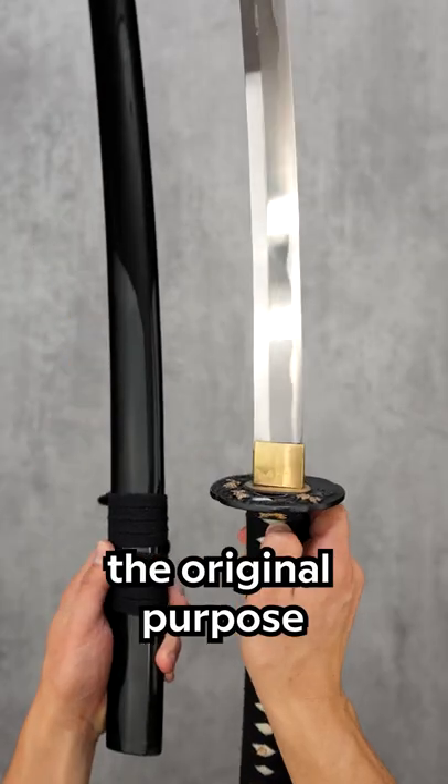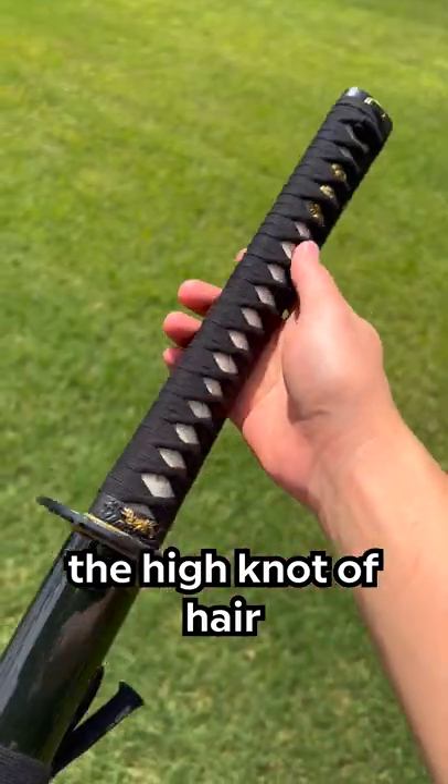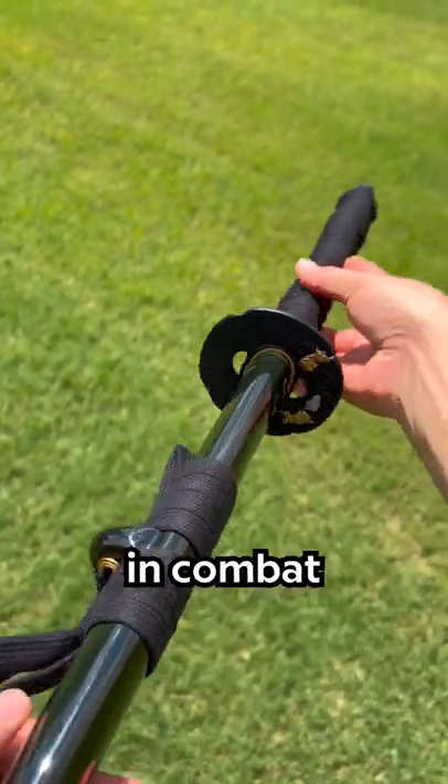While it may look cool, the original purpose was decidedly practical. The high knot of hair actually helped to keep the samurai's helmet on their head while engaged in combat.